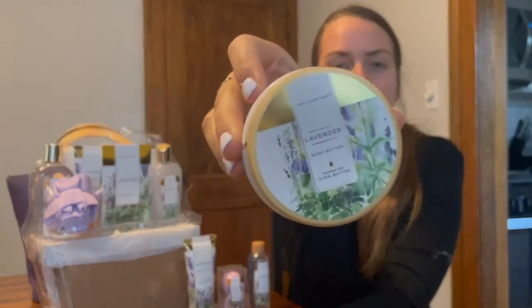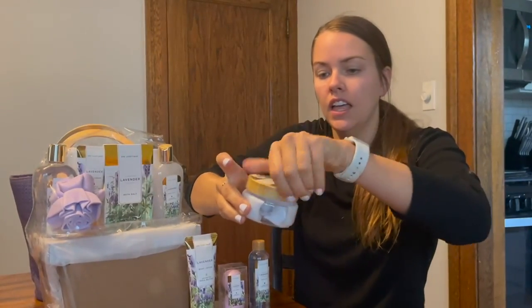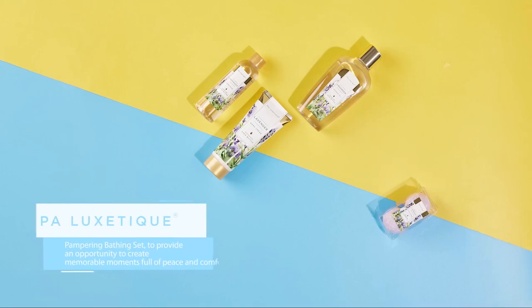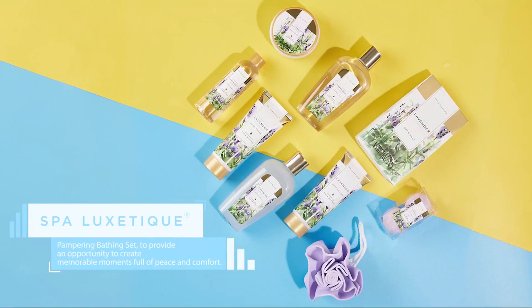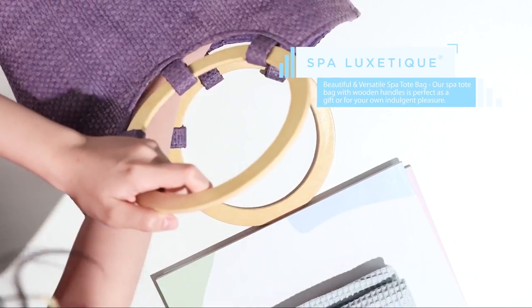Home Bath Gift Set. The Luxury at Home Spa Kit contains: 2 PC Bath Bombs, Hand Soap, Hand Cream, Shower Gel, Body Lotion, Body Butter, Bubble Bath, Bath Salt, Bath Puff, and a Handmade Weaved Gift Bag.